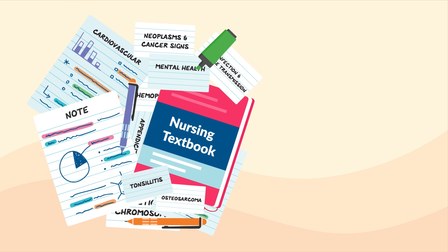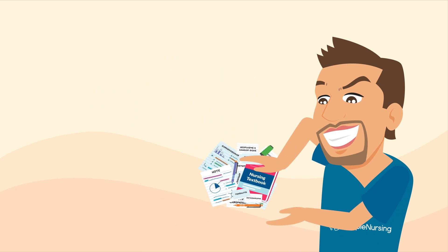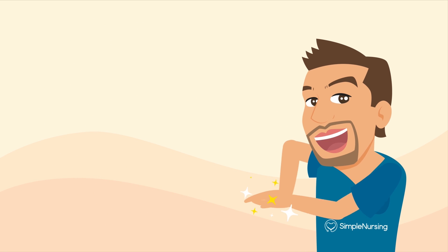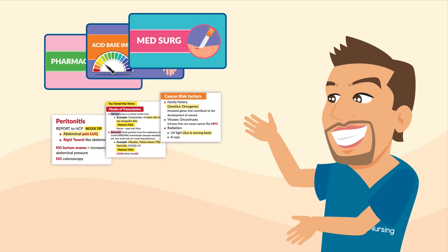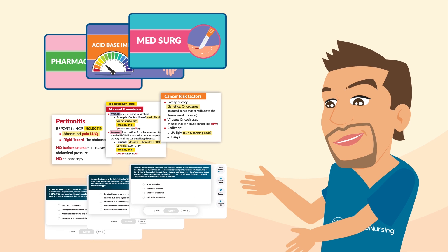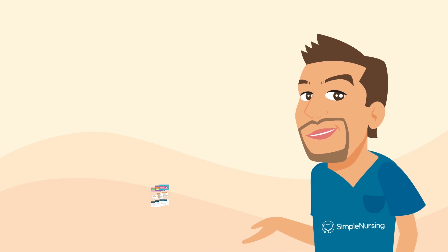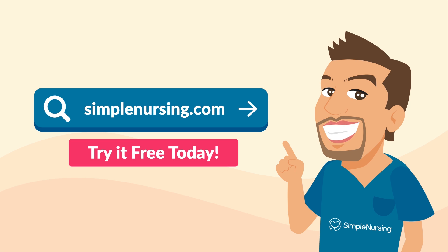Nursing school is hard work. SimpleNursing.com makes it simple. We take your classroom lectures and notes to create a handcrafted study plan with specialized videos and visual study guides that highlight only the top tested, need-to-know key points, coupled with thousands of practice questions to test your knowledge, all neatly organized in our new app. Try it for free today. Visit SimpleNursing.com.